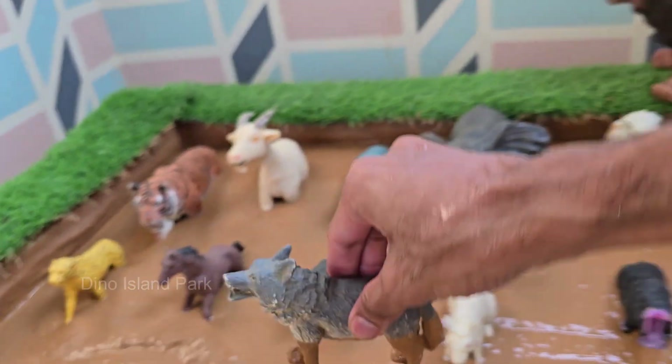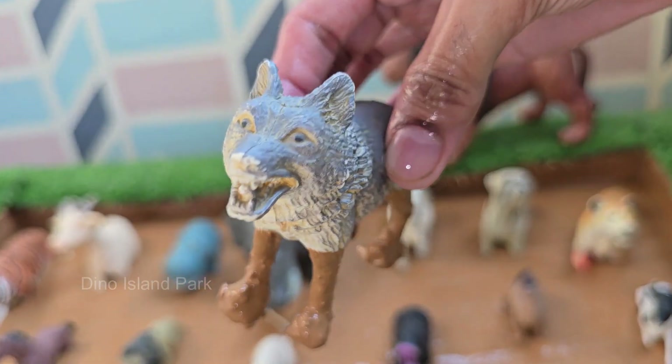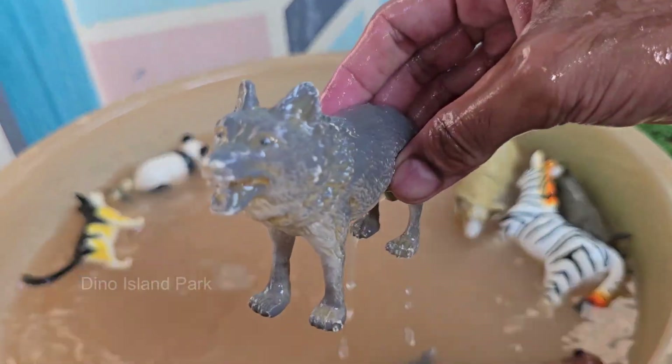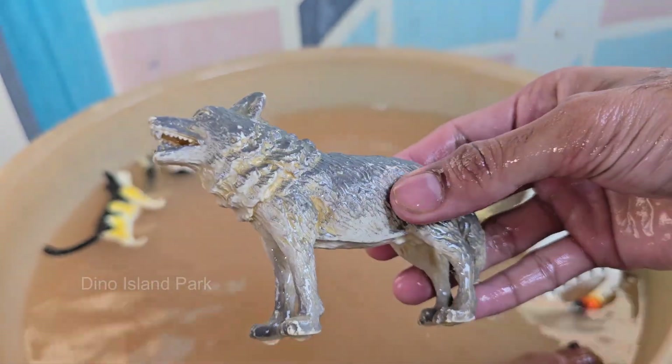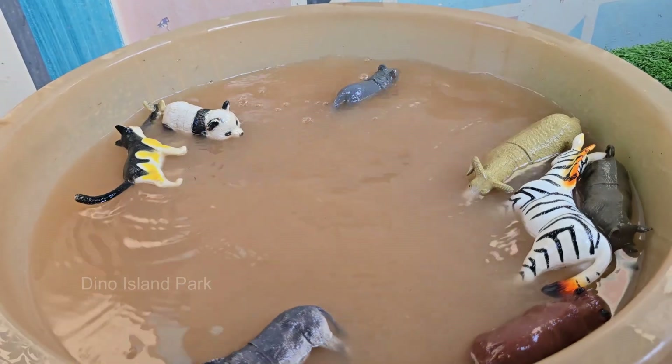Wolves are the largest members of the dog family, Canidae. Wolves have 42 teeth built for tearing meat and crushing bone. They can run at speeds of up to 37 miles per hour — 60 kilometers per hour — when chasing prey. Wolves are carnivores.